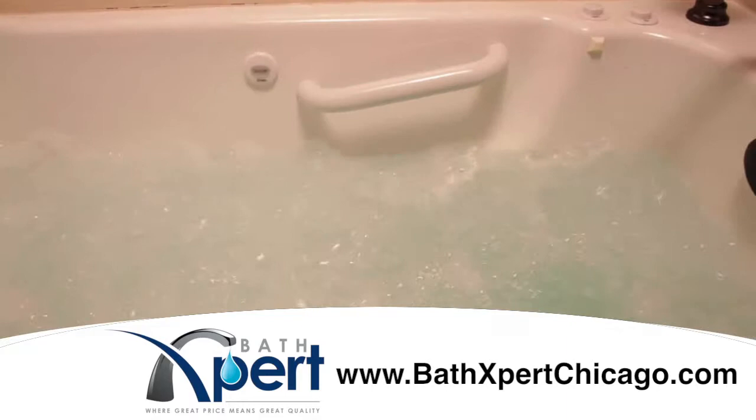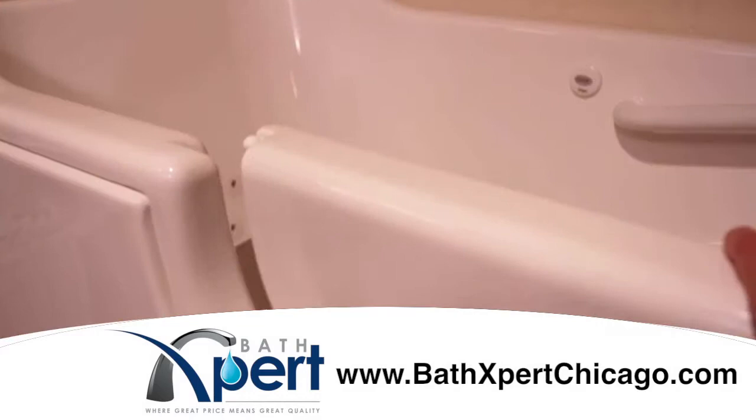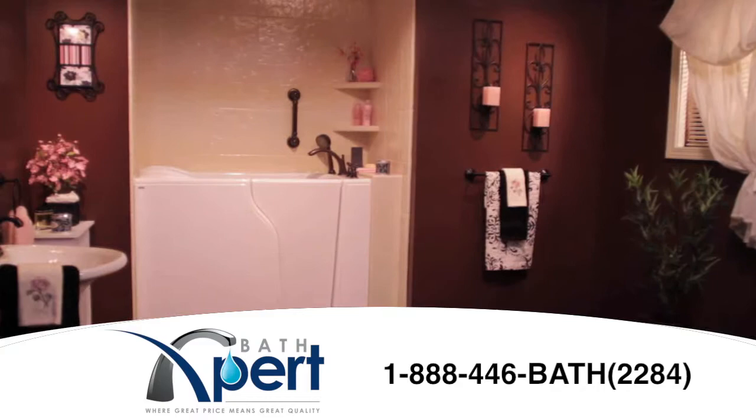It's easy to use, comfortable, and loaded with safety features. Call now for more information. Senior discounts are available.